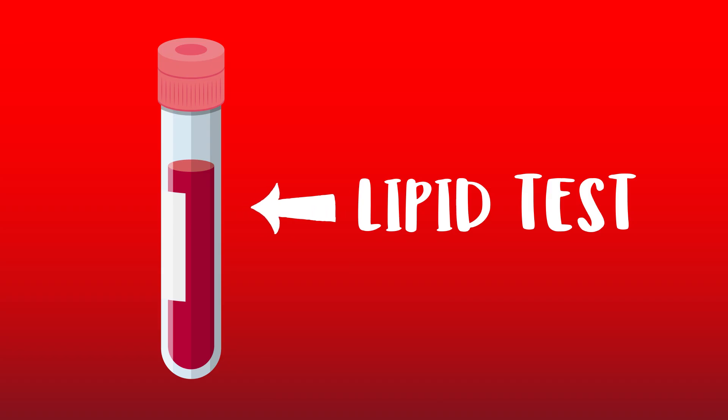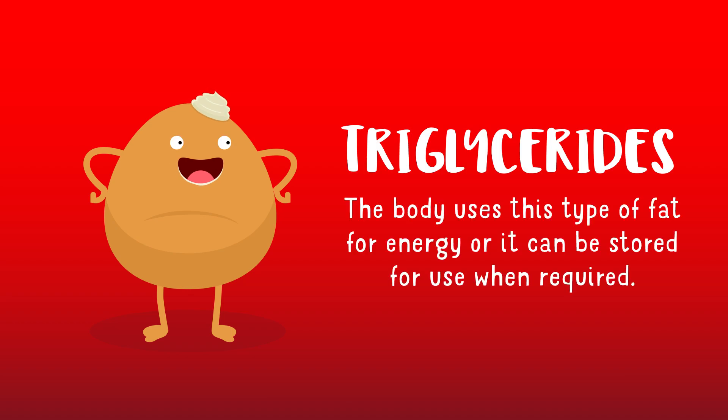You should get your triglyceride levels checked too — this is called a lipid test. This test looks at all the fats in your blood, not just cholesterol. Triglycerides are the most common type of fat in your body. They come from two sources: one made by the liver, and one from our diet, from foods like butter, oils, and other fats you eat. The body uses this type of fat for energy, or it can be stored for use when required.